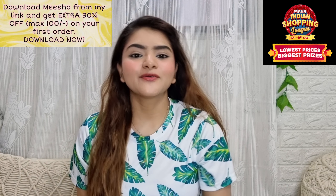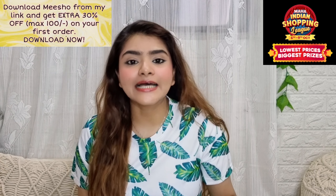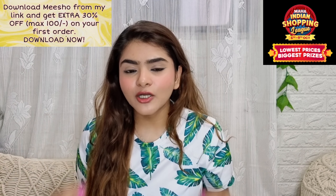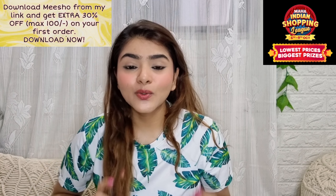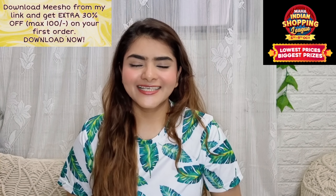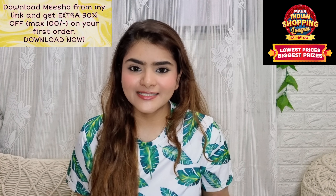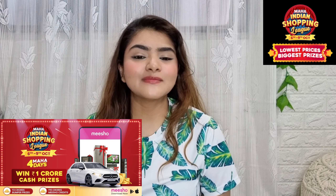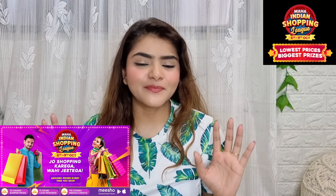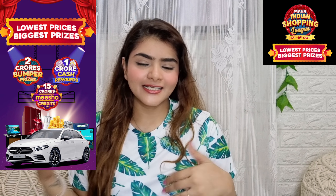Misho is having the Maha Indian Shopping League Sale until 9th October. You will get very amazing discounts and very affordable, lowest prices. Not only this, you can also stand a chance to win big prizes worth 1 crore — a Mercedes car, LG refrigerator, Samsung TV and much more. Definitely download it from Misho. The link will be in the description box.